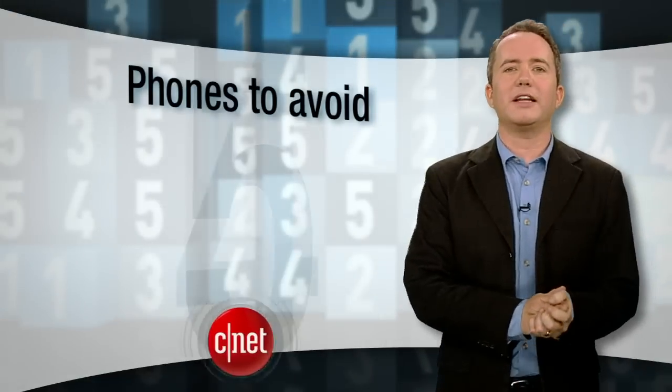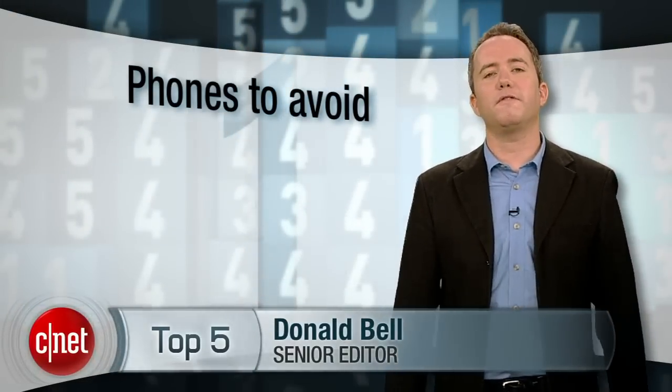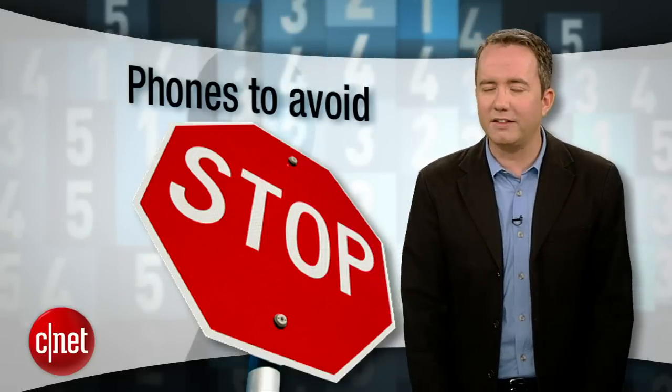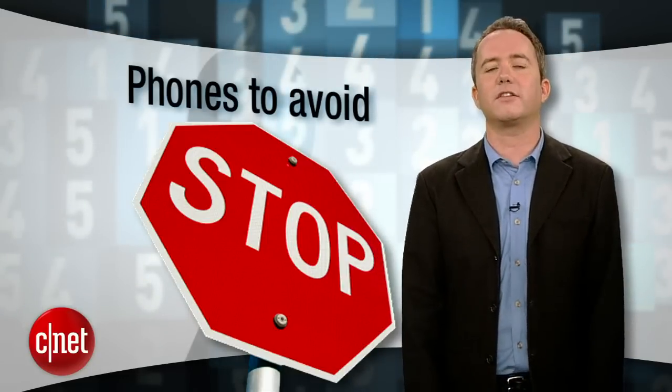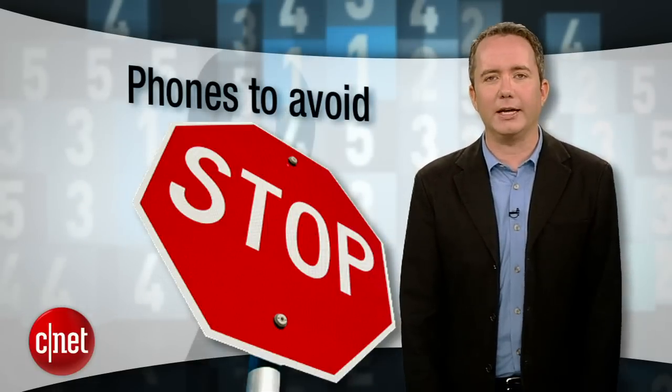The pace of new phones coming to the market is relentless. To keep up, sometimes carriers and manufacturers let through a few duds. In this episode, we're going to count down the top 5 phones to avoid, selected by CNET senior editor Jessica Dolcourt — phones so bad, they make the Microsoft Kin seem like a good idea.